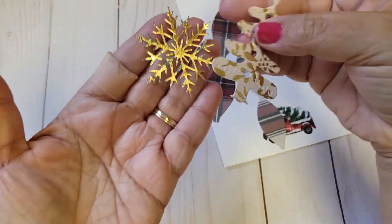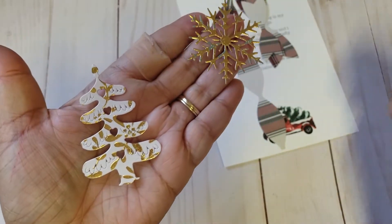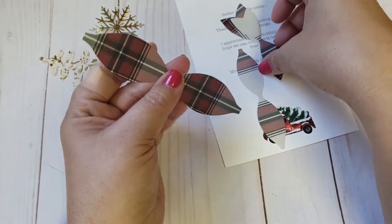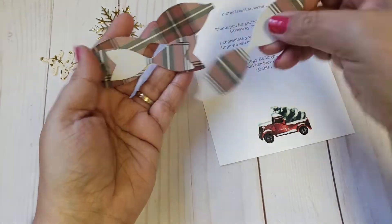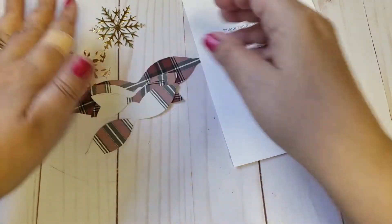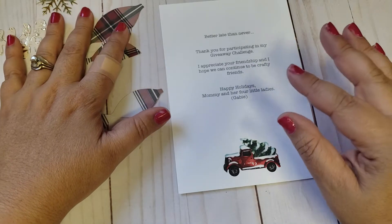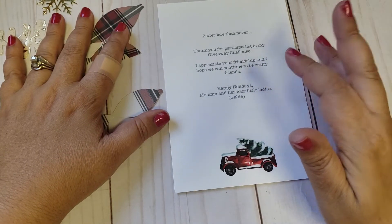She included a snowflake and a little tree — super cute — and then she also included some bows I can put together. So thank you so much girlie, you know I love my bows.